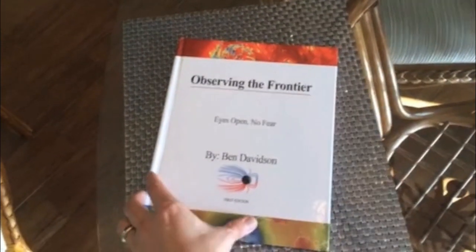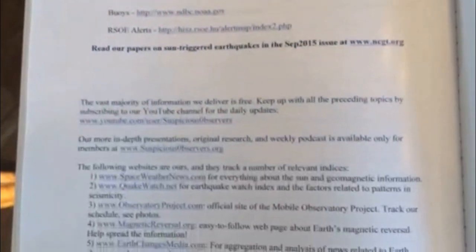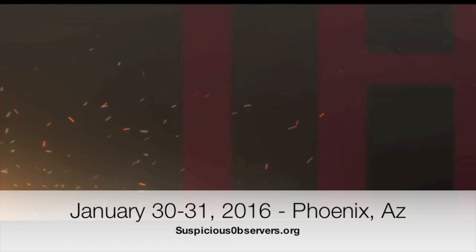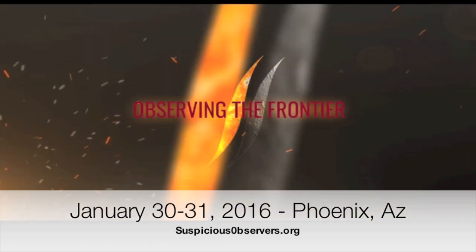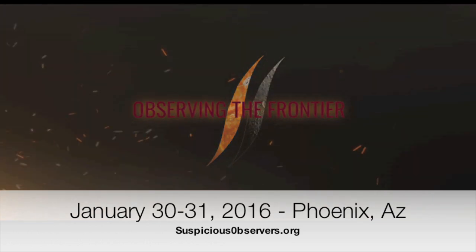The first shipment of books has arrived, so if you ordered before December 4th, your book will be on its way in the coming days. The highest quality paper was a very good call given the hundreds of HD quality images in there. There's also a glossary of terms, resource lists, and even a simple one-page prepping checklist for the day we hope never arrives. We are 50 days from part two of Observing the Frontier — Phoenix is one of the few places in the United States worth going outside at the end of January. Details at the link below or at SuspiciousObservers.org.